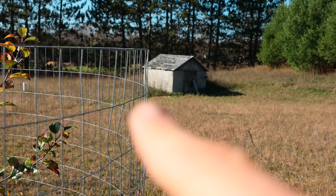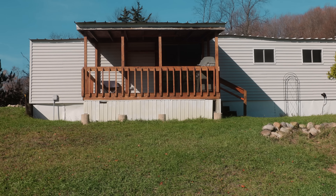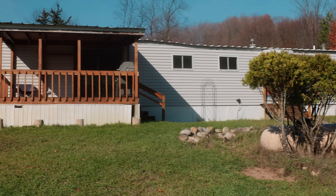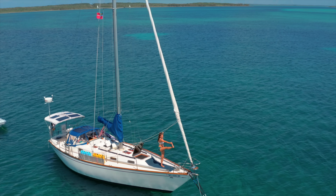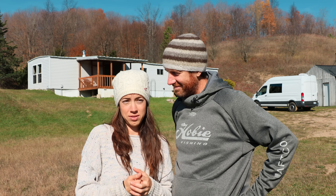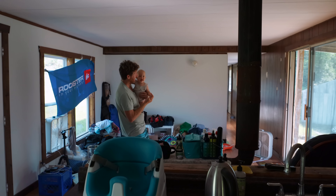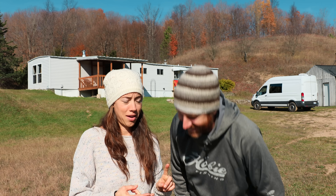We were looking for raw land initially and found this piece of property which already has a well, a septic system, and came with this amazing 1964 mobile home, which has actually been really great. Coming from our boat — we spent four years living on our boat and in our van, which was mostly unconverted. The whole first season we were here, last summer, we spent without hot water and without a working shower.